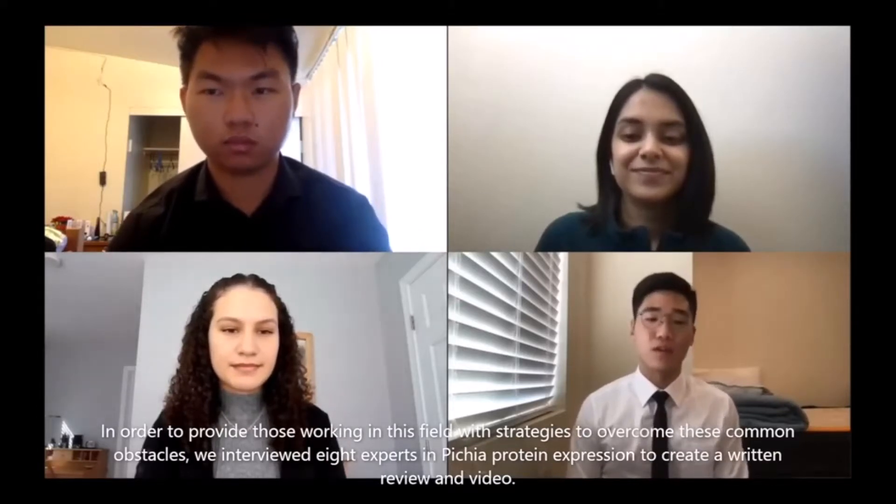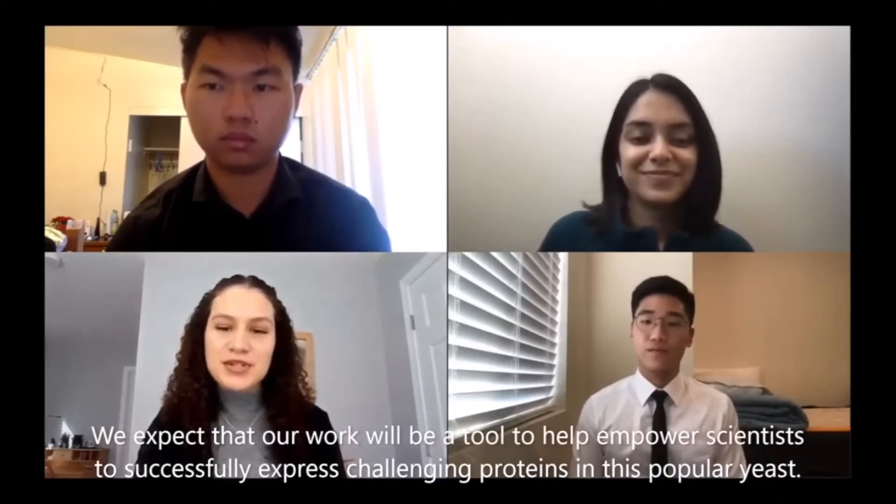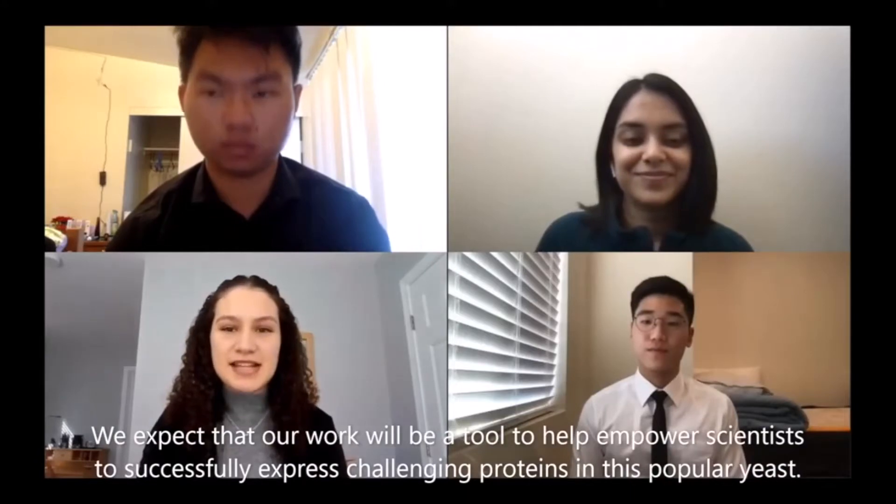In order to provide those working in this field with strategies to overcome these common obstacles, we interviewed eight experts in Pichia protein expression to create a written review and video. We expect that our work will be a tool to help empower scientists to successfully express challenging proteins in this popular yeast.